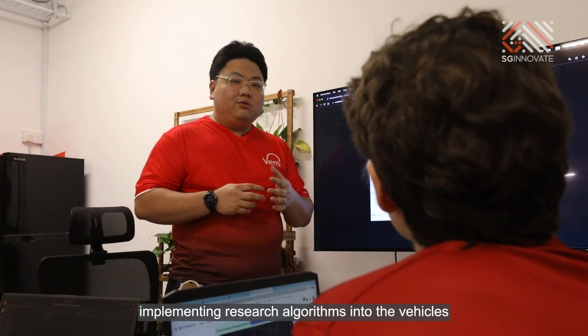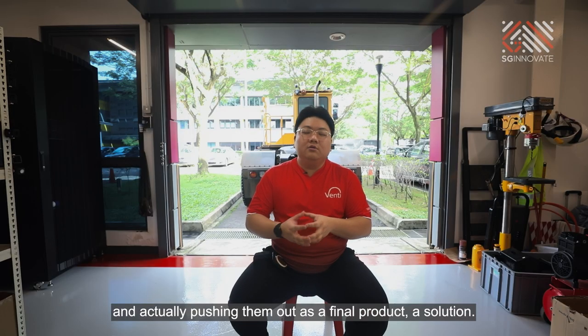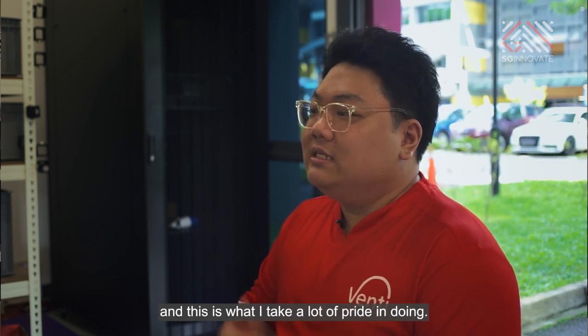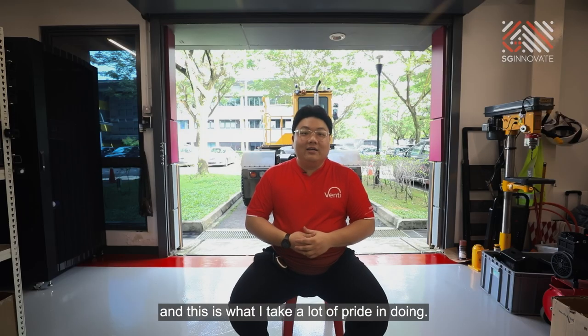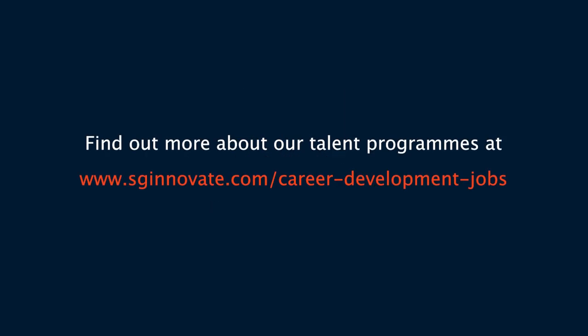I found my calling here. Implementing research algorithms onto the vehicles and actually pushing them out as a final product — a solution — is my way of trying to give back to the society as well, and this is what I take a lot of pride in doing. We'll see you next time.